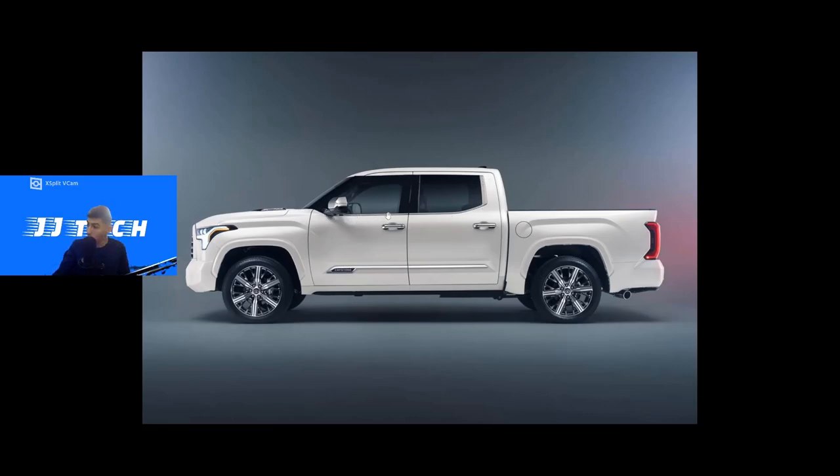We also have a matte chrome strip along the window trim, and lots of chrome throughout, which is expected for the highest-end model. There's also a nice chrome 'Capstone' embossing on the driver's door. The side profile other than the wheels is pretty similar to other Tundra trims.